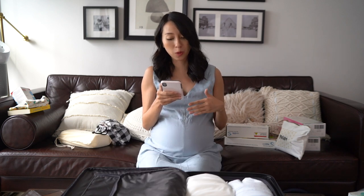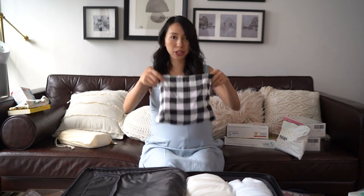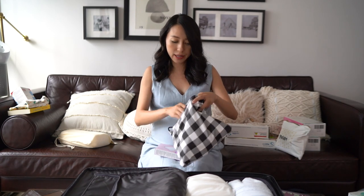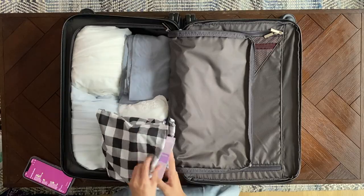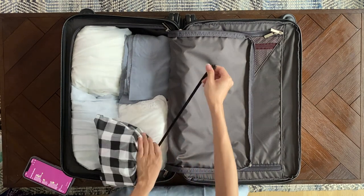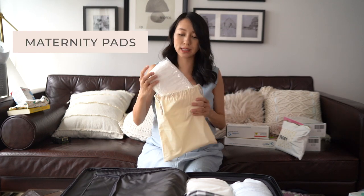Next up: my nursing bra and underwear. I'm bringing some normal underwear and some disposable underwear. I've packed everything in a small pouch because it's more organized. These are my disposable maternity briefs, and in here are my nursing bras and underwear — I brought some nude options in case I wear them with white outfits. Everything goes in a pouch.